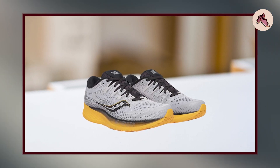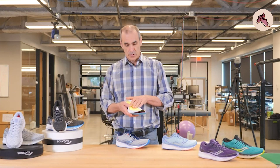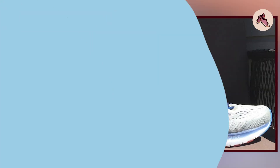Its cushioning, stability, and durability make it a reliable and comfortable option for daily training, long-distance running, and other athletic activities. That's all for today. Don't forget to subscribe and hit the bell button for upcoming video notifications.